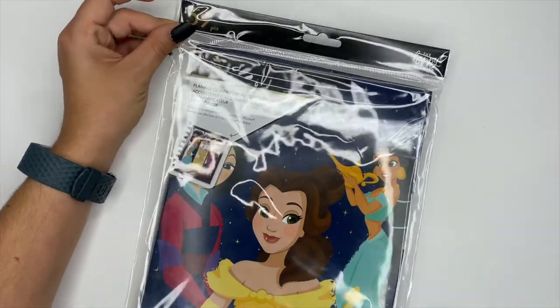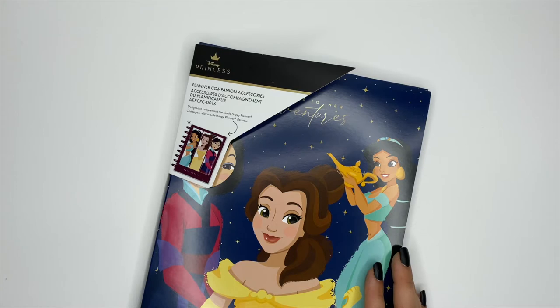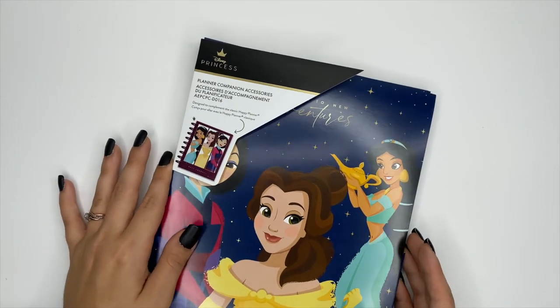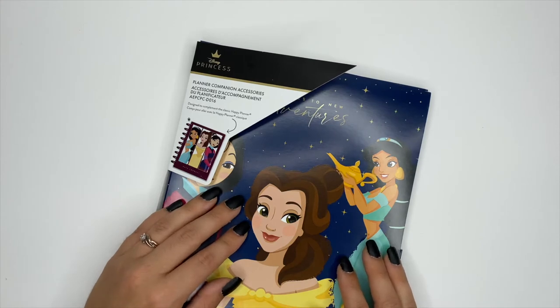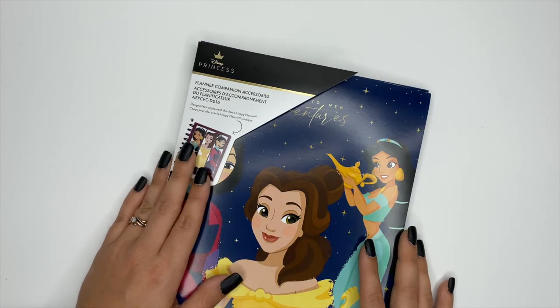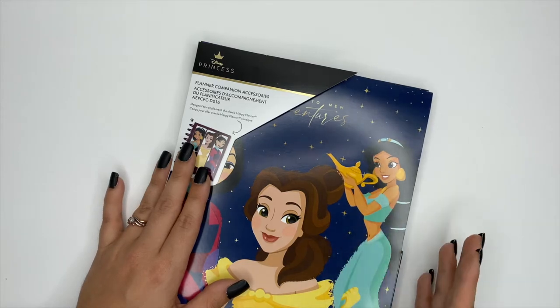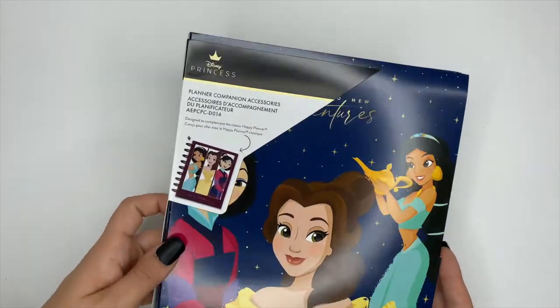The Princess Collection is a Walmart exclusive, which means it's not going to be available on the Happy Planner's website. It's supposed to be available starting November 1st on walmart.com and then around November 15th in Walmart stores. We've already started seeing some of the planners and sticker books rolling out, so keep an eye out — it may be available before the original date.